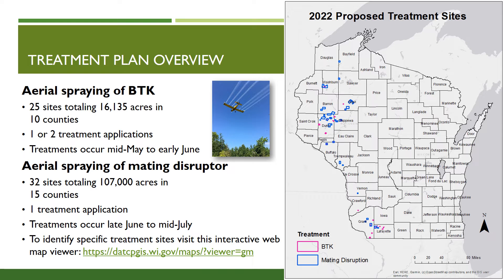These treatments consist of one application and occur from late June to mid-July. Mating Disruptor is an organic, small, waxy droplet infused with female spongy moth pheromone. When an area is treated, the scent of the female moth floods the area and confuses male spongy moths so they cannot find females. This is effective because the spongy moths are at the end of their life cycle and die without reproducing. The easiest way to review treatment sites is the interactive web map viewer. This link is also on the DATCP website at datcp.wi.gov. You can also contact DATCP directly; contact information is provided at the end of this presentation.